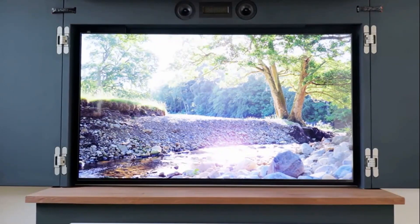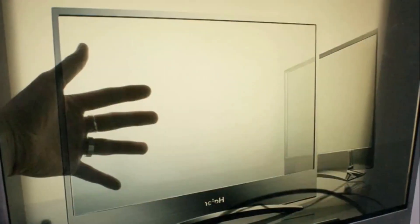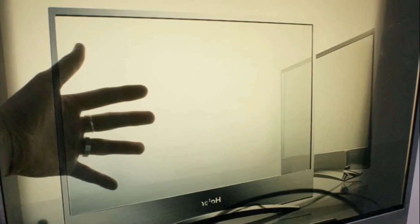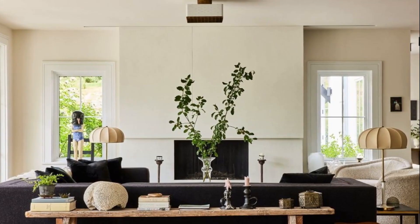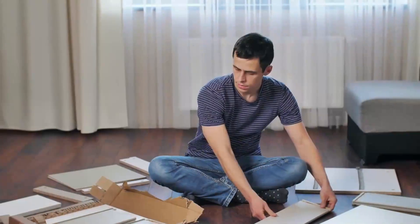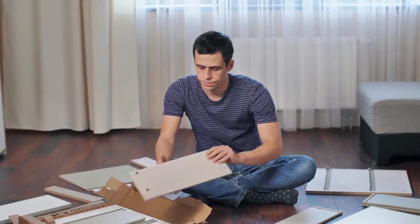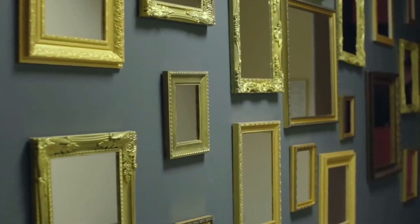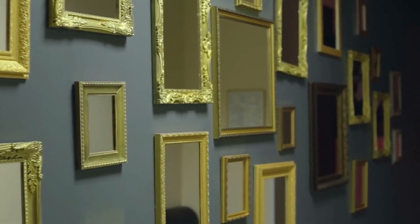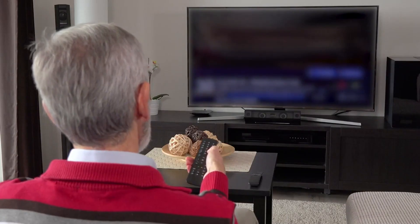The display becomes visible only when activated, like a floating hologram. Each pixel lights up individually, allowing for total transparency when off. Advanced coatings eliminate glare and enhance image clarity during use. The bezel, wires, and speakers are often hidden in furniture or ceiling units. Some models use rolling screens that retract into custom-designed bases. Others sit behind mirrors, art, or glass walls for a truly seamless look. Sound comes from invisible surface actuators or directional speaker tech.